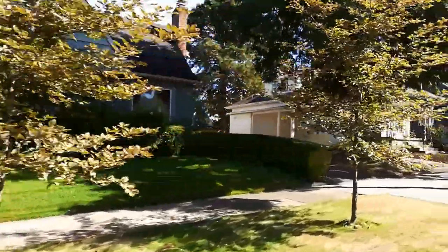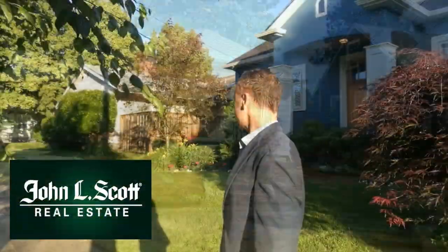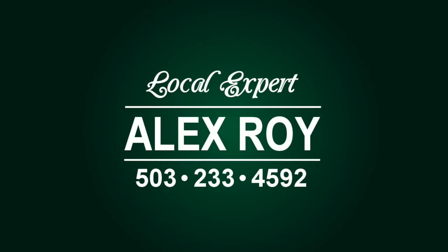Put the power of John L. Scott Real Estate to work for you. As a local expert in Northeast Portland, I'm looking forward to showing you this home. Call me today to schedule a viewing, evenings included. I'm Alex Roy, professional realtor, working hard for your success.